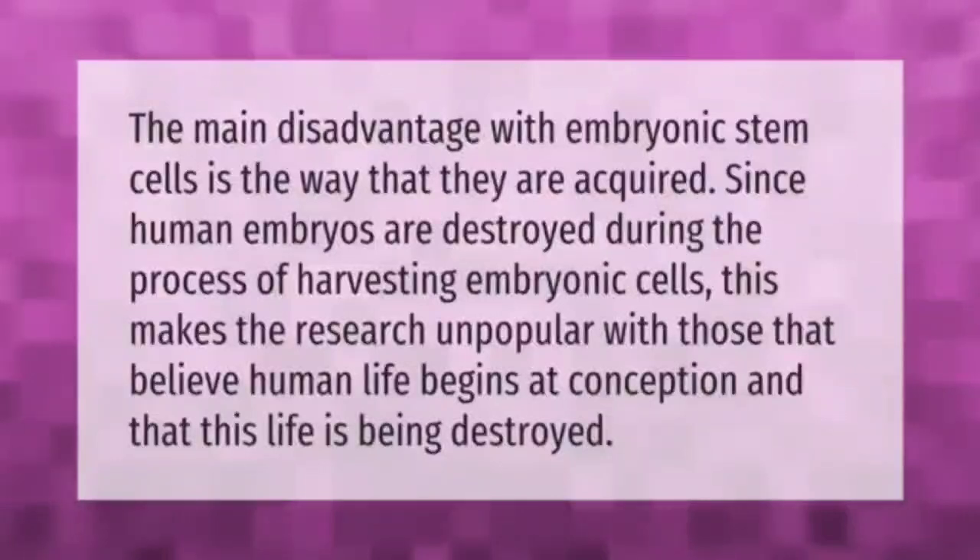The main disadvantage with embryonic stem cells is the way that they are acquired. Since human embryos are destroyed during the process of harvesting embryonic cells, this makes the research unpopular with those that believe human life begins at conception and that this life is being destroyed.